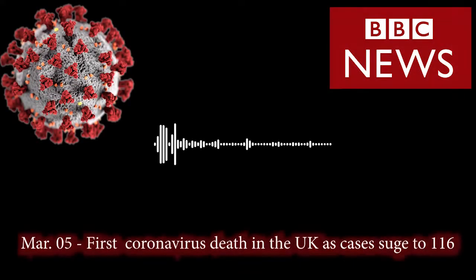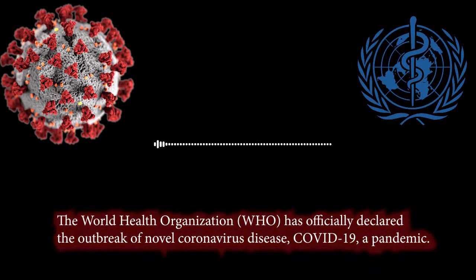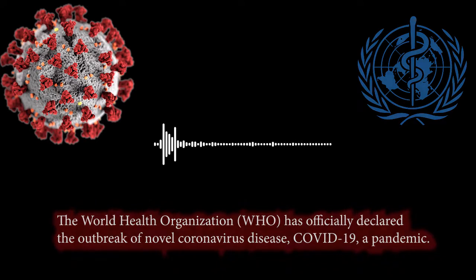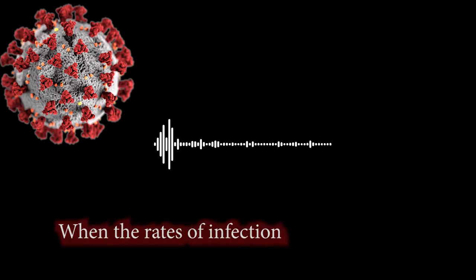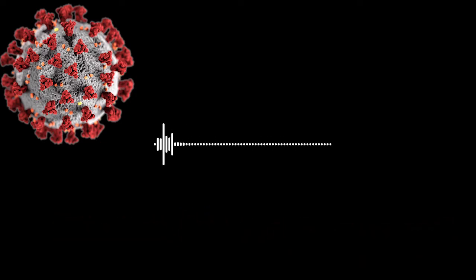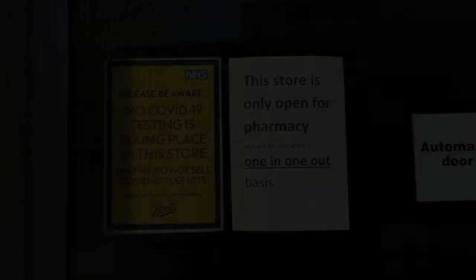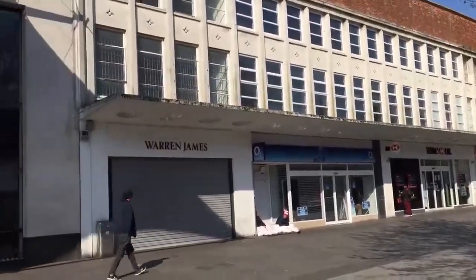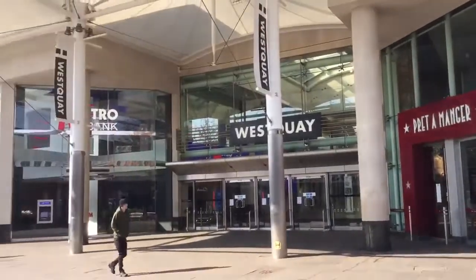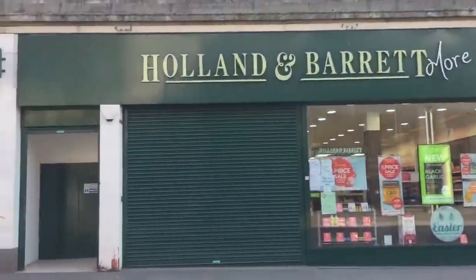A woman in her 70s has become the first person with coronavirus to die in the UK. COVID-19 can be characterized as a pandemic. We are approaching that steep curve when the rate of infection will go up very rapidly. The coronavirus is the biggest threat this country has faced for decades. That is why people will only be allowed to leave their home for shopping, one form of exercise a day, any medical need, and traveling to and from work — but only where this is absolutely necessary and cannot be done from home.